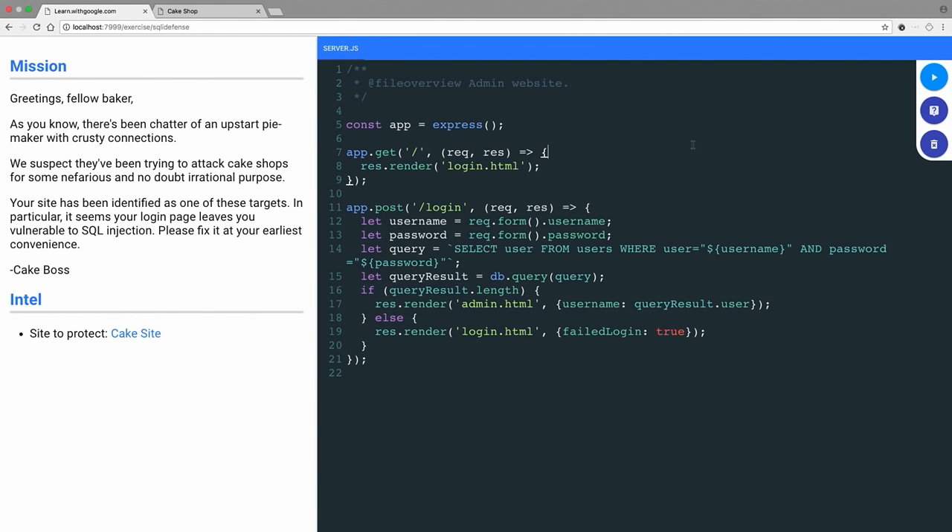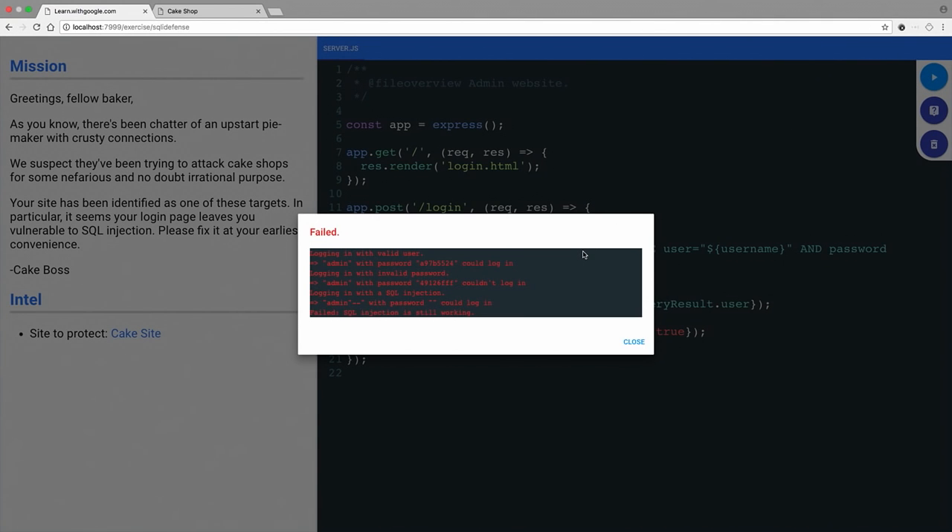We're going to use our editor to fix things. This editor comes with syntax highlighting, linting, and all the nice features. We also have three buttons on the side: the first runs our code against the test framework to check whether we've finished the exercise.